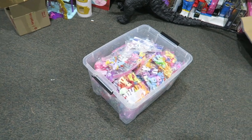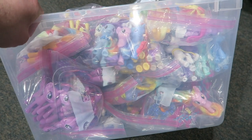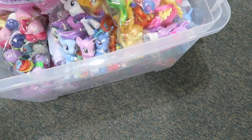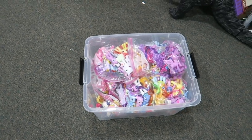Remember a few minutes ago when Ben said we got rid of a lot of combable ponies? Look at this — this tote is filled with just combable ponies. Is this one all Twilights? Whoops — all Twilights. Oh man, what are we getting ourselves into?